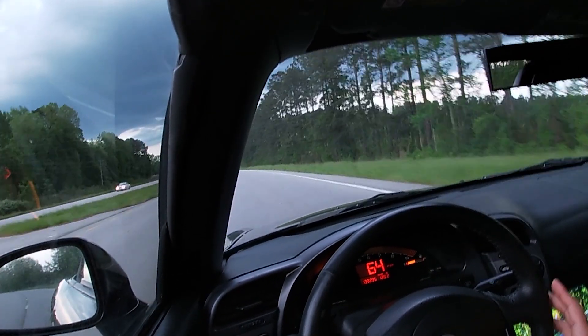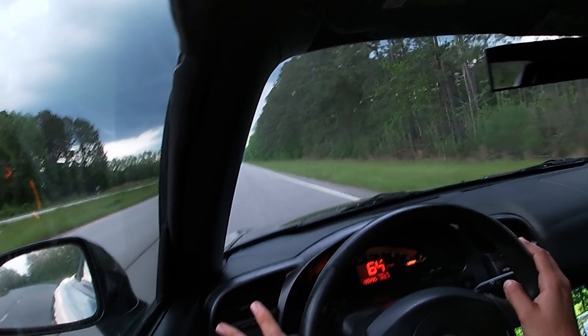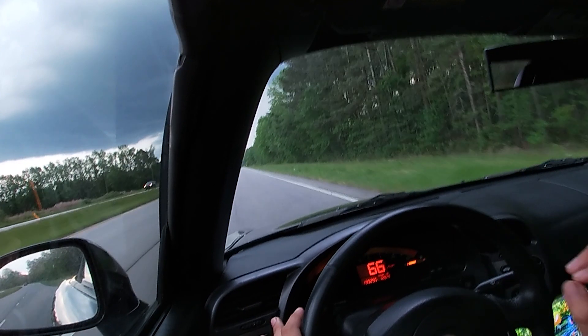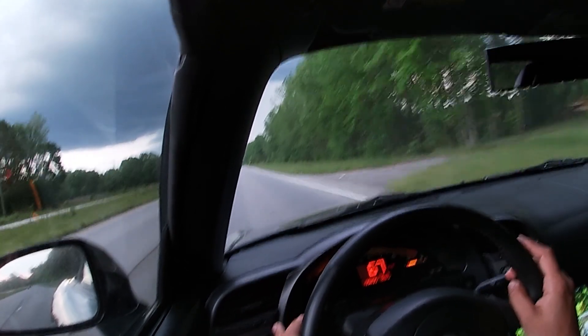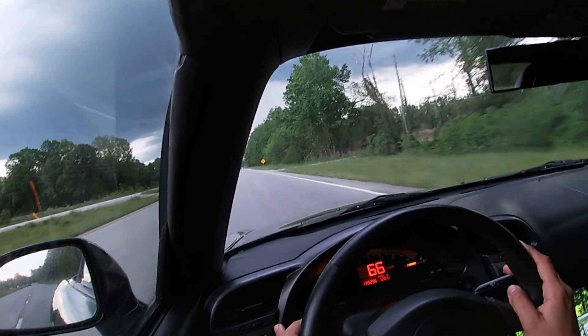I'm going to make this video nice and simple for you guys. If you guys have an S2000 and you guys are not driving it, I'm sorry, but you guys have to give your keys to somebody that will. There's no reason why an S2000 should be garage kept with 80 miles or 100 miles, babied, living the tow life.